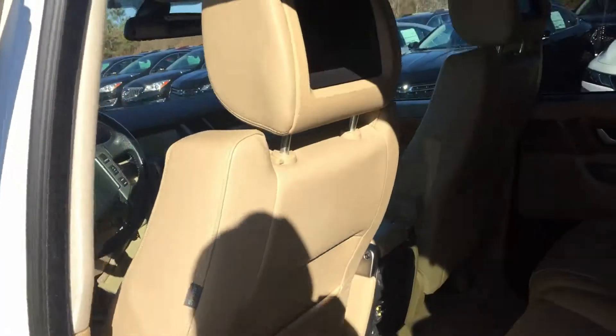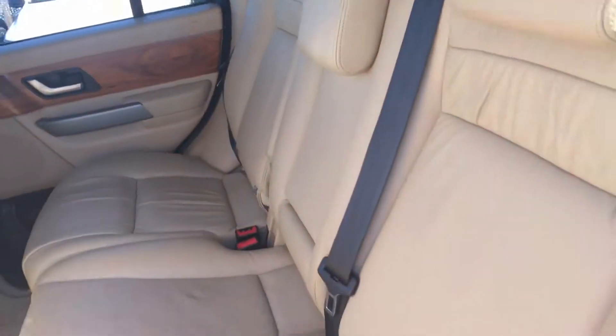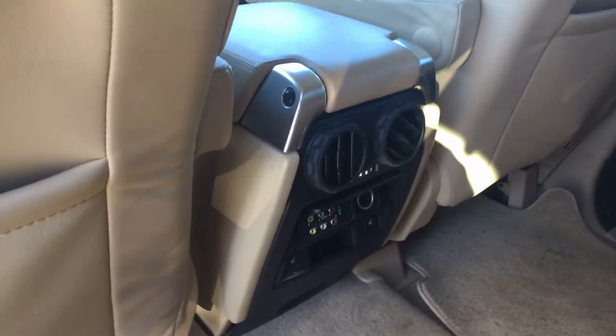Now this does have the rear DVD entertainment. Also want to show you a good look at this beautiful leather interior. It also comes with the second row climate control.